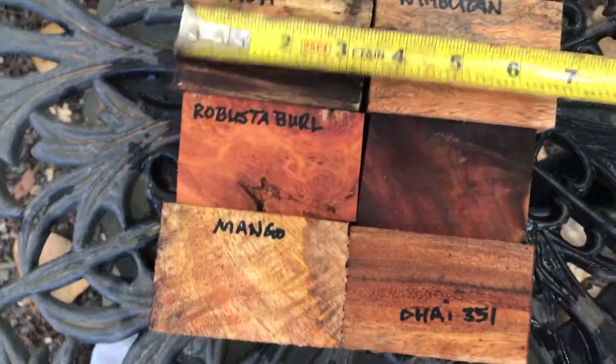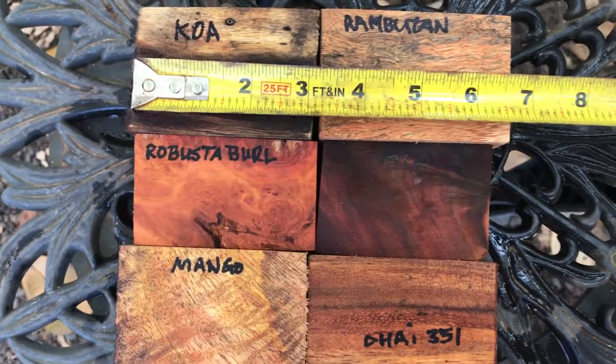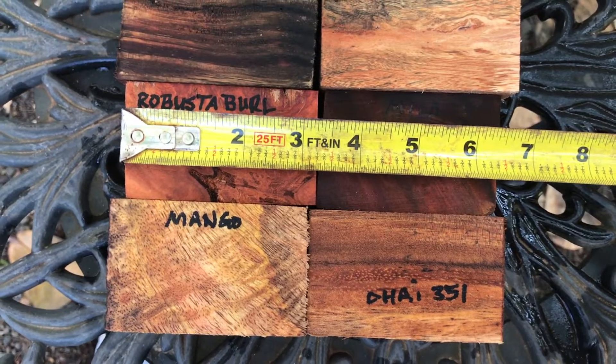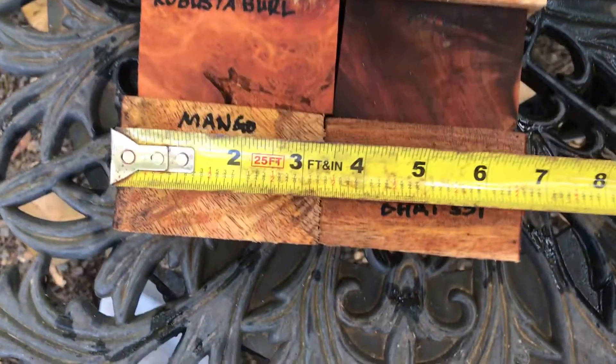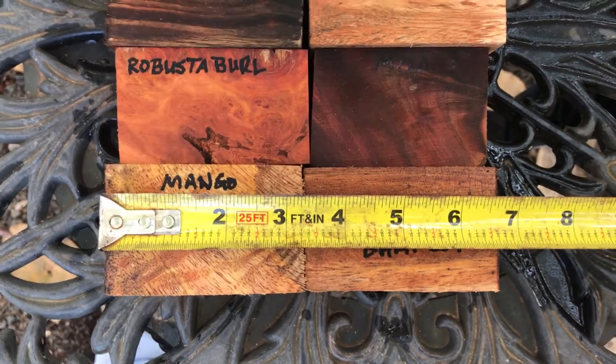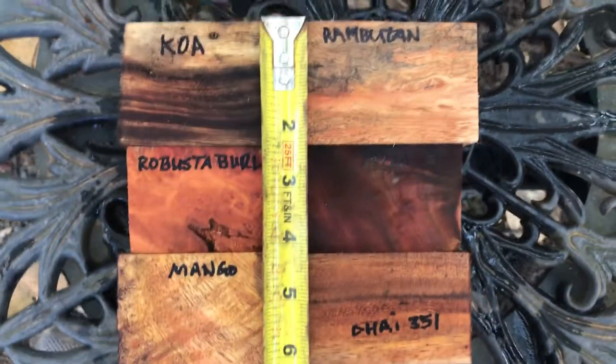So let's get dimensions. Combined heights: these come in at six and three-quarters, six and three-eighths, and six and five-eighths. Combined widths — they're all over two inches square.